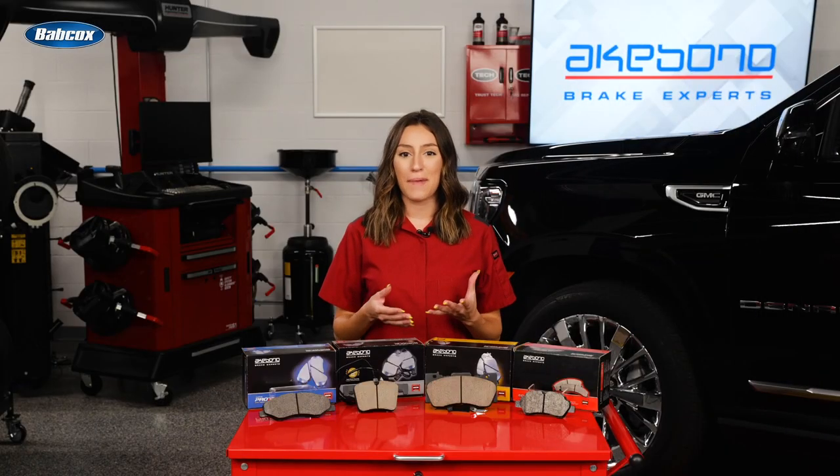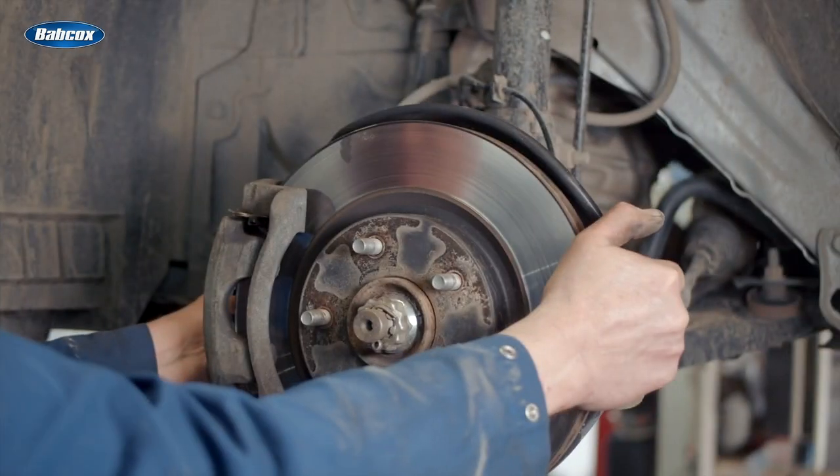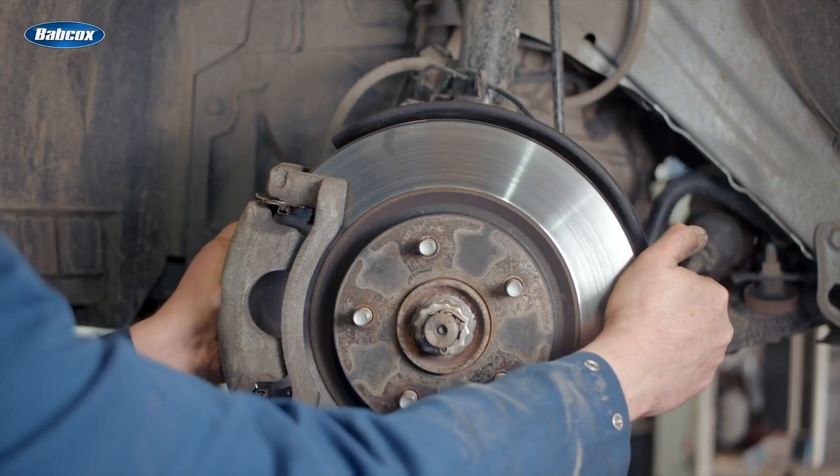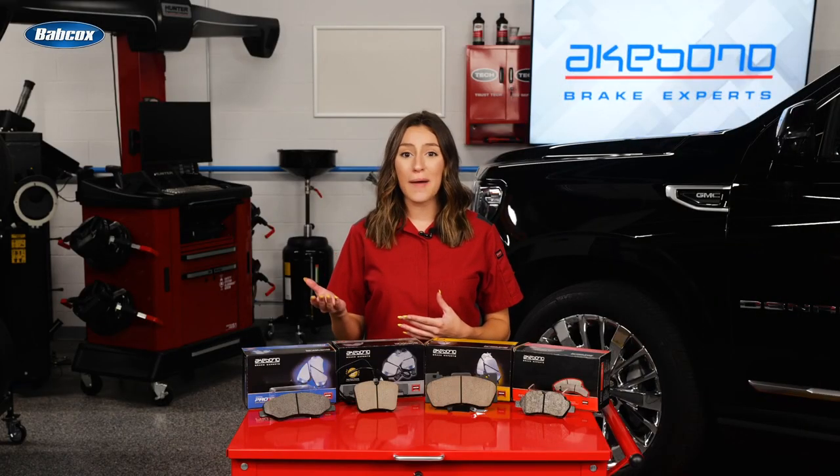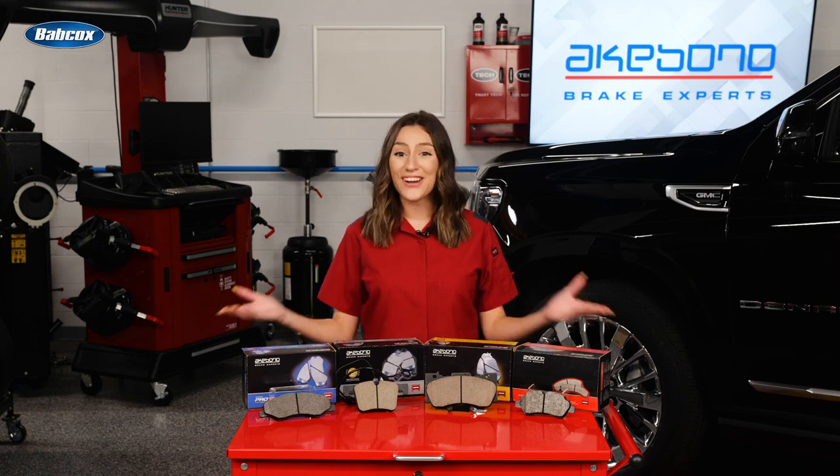So the next time you select a set of brake pads for your customer, think about what went into engineering the brake system and the performance it has to give on the roads. Using an economy brake pad might bring out the yellow flag. Thanks for watching.